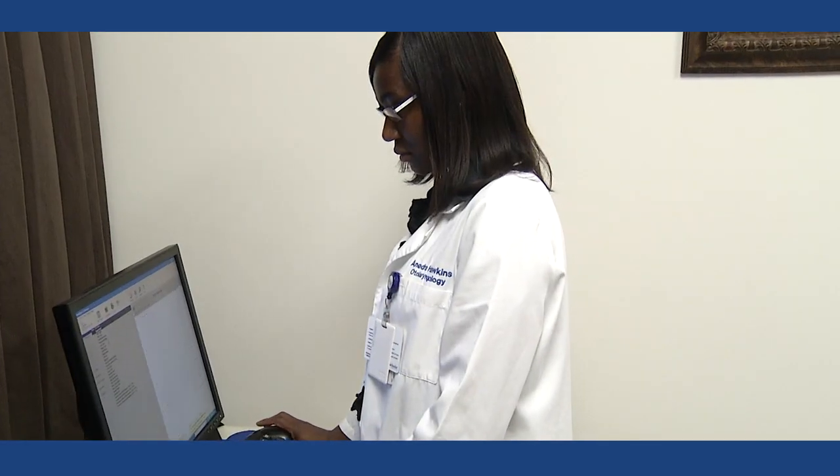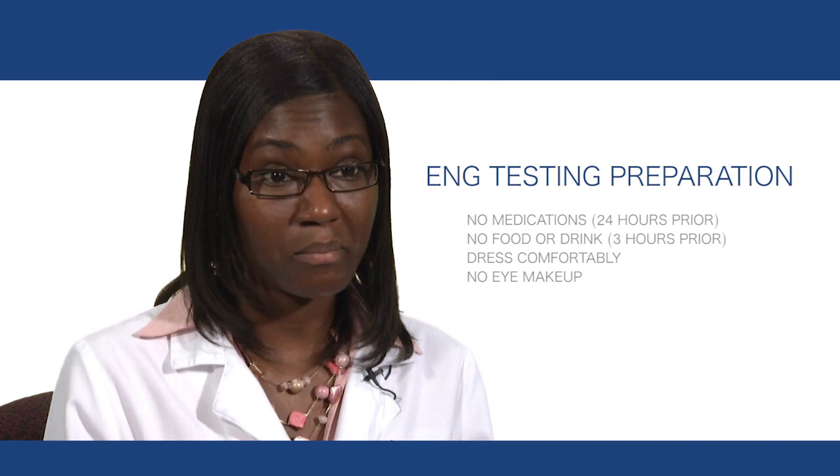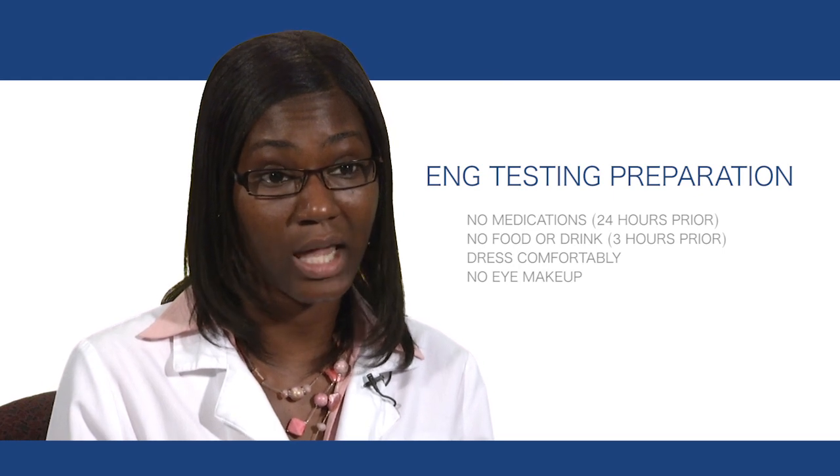Patients that are coming in for ENG testing, we ask them to do a number of things to prepare for the test. One would be medications. Certain medications suppress the vestibular system, so we ask that they be off the medication 24 hours prior to testing.